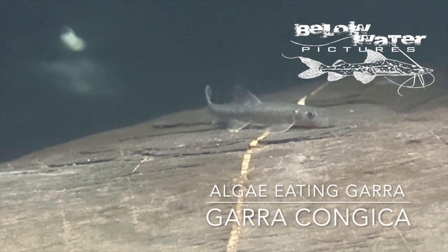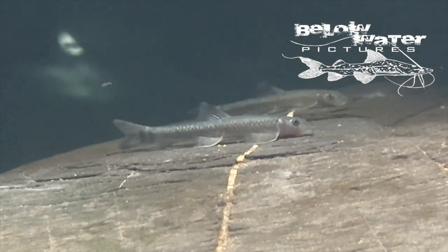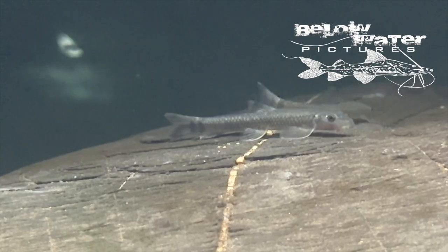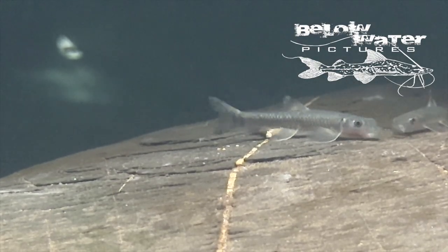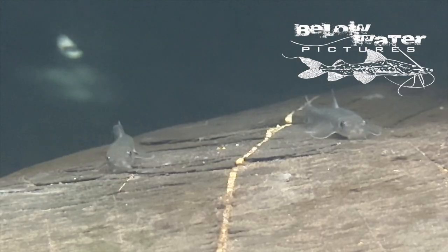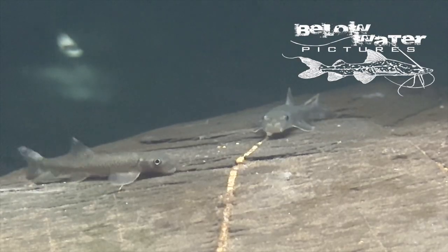These shallow areas are also home to Garra congoica, labios, and a number of Chiloglanis adapted to the rapids, such as Chiloglanis brichardi. Garra are excellent algae eaters, and unlike some of the slender labios, they are a bit less aggressive when adult. Like many sucker-mouthed cyprinids from Asia, once they are sexually mature these fish can be extremely aggressive, and some of the Congolese labios reach more than one foot or 30 centimeters in length.